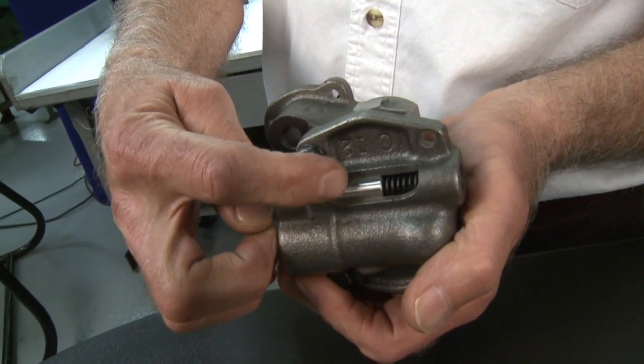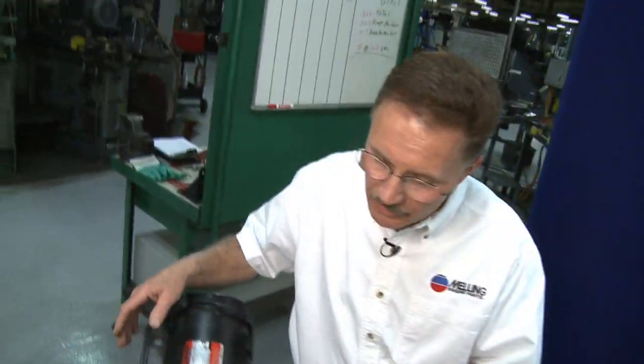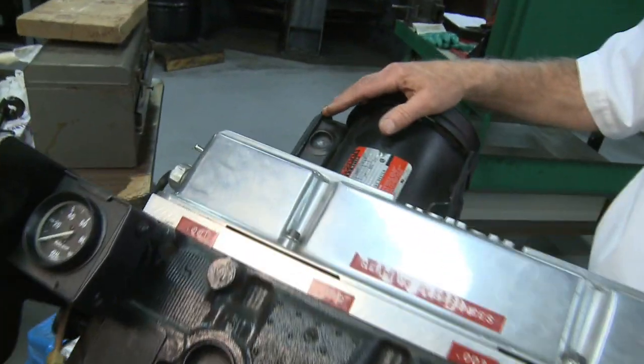The pressure is regulated by the valve in the pump. What we have here is a GM four-cylinder engine, and what we've done is put an oil pump in it, with an electric motor driving the oil pump.